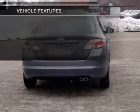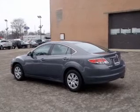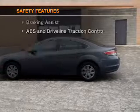Power windows, an AM/FM stereo with a CD player, satellite radio, power mirrors, power steering, and air conditioning. If safety is a high priority, rest assured knowing these top safety components are included.